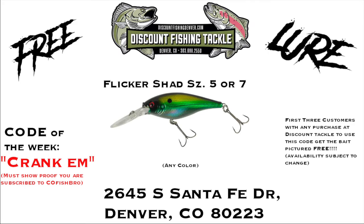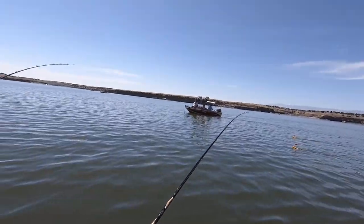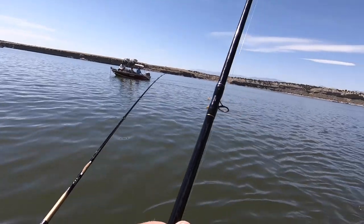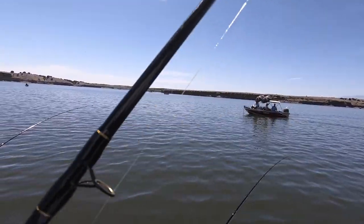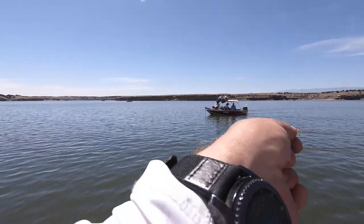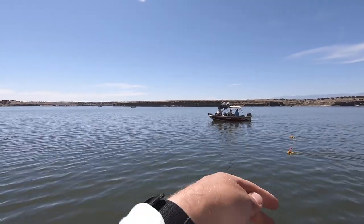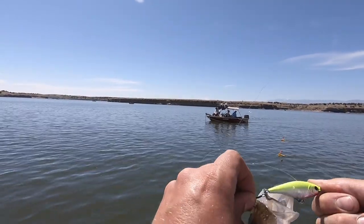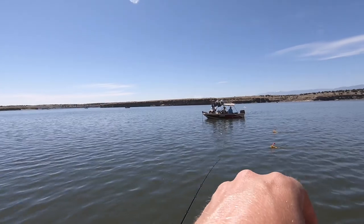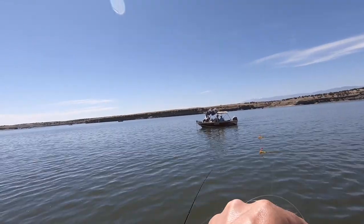Here's the free lure of the week for the first three subscribers to either show up or order online from Discount Fishing Tackle and use the code below. You can buy a whole bunch of other ones, but these are the only good ones I've found. I've got a YouTube video all about how to use them. I do a YouTube fishing Colorado channel — it's called CO Fish Bro. No spaces, no nothing. We'll go check you out.